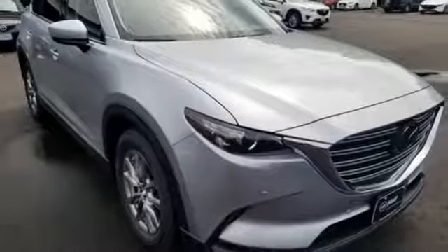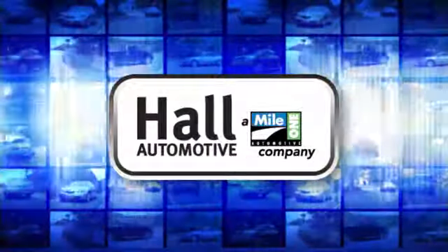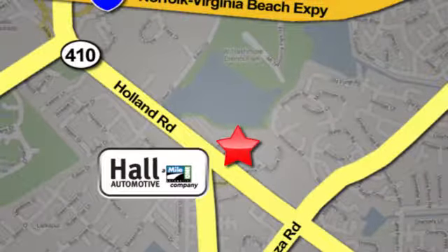Driving is believing. Test drive it today. Hall Automotive — more cars, great people. Hall Mazda, a Mile One company, is conveniently located at 4372 Holland Road in Virginia Beach.